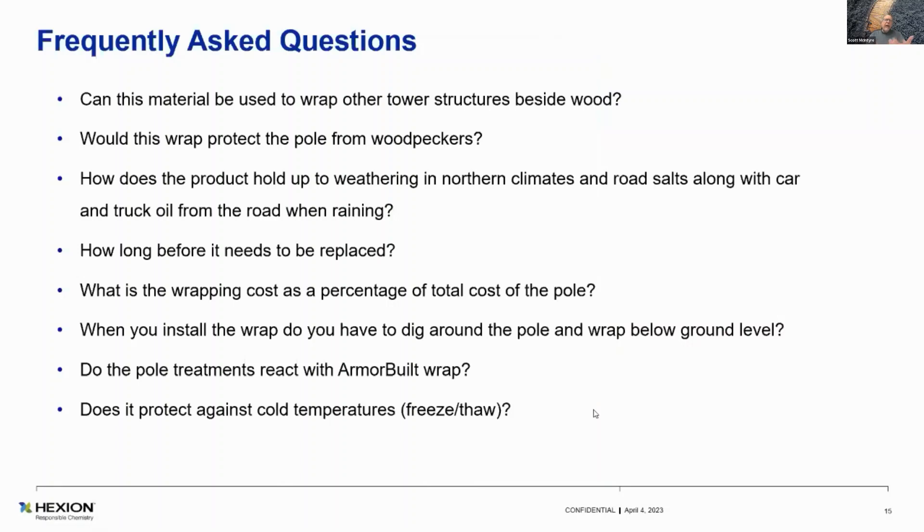Frequently asked questions. Can you use this material to wrap tower structures besides wood? Yes — we've done metal structures used for backup power generation around cell towers. 85% of all calls for emergencies now go over cell phones. It will keep the temperature inside the power backup hardware below 150°C — that's what they wanted, and we were able to achieve it.